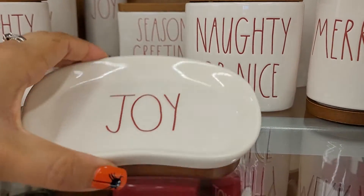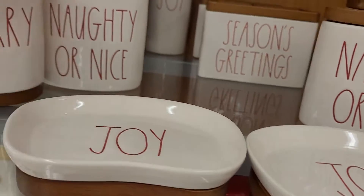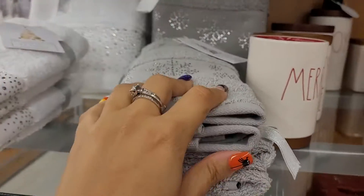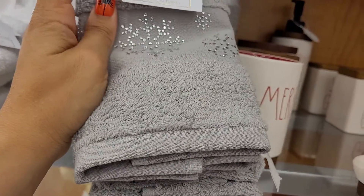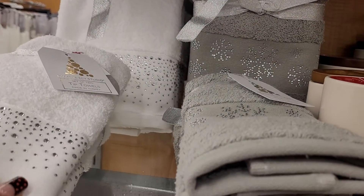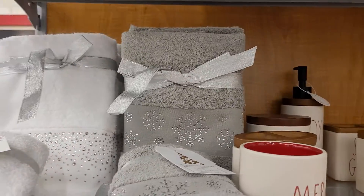They've got the soap holders — this one says 'Joy.' Both of them say 'Joy' but they're pretty cute and they are seven dollars. They've got the 'Naughty or Nice,' the 'Joy,' and that one — they all look the same style. Then here they have a set of towels again — these are made in Turkey, which is pretty cool. These have little snowflakes on them, and then one is plain white with silver glittery rhinestones. They're wrapped up nicely too for a little gift.